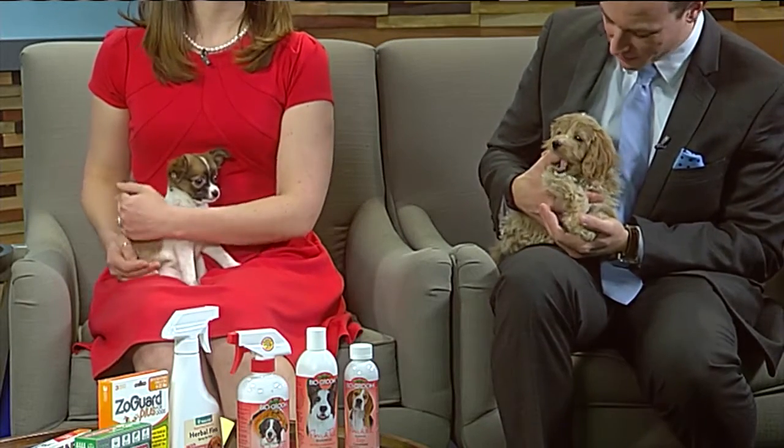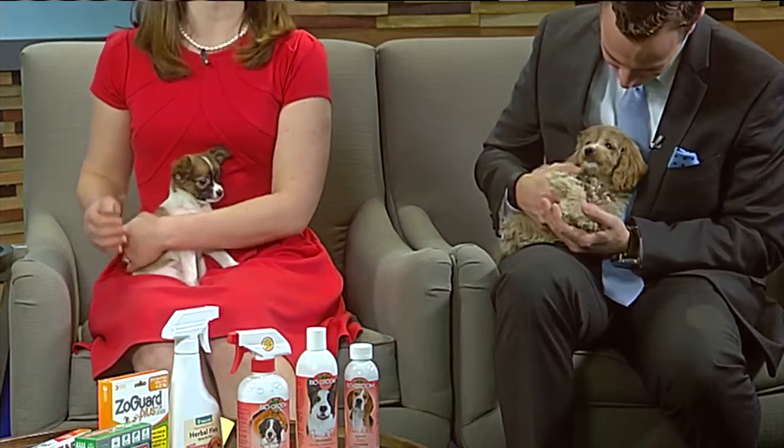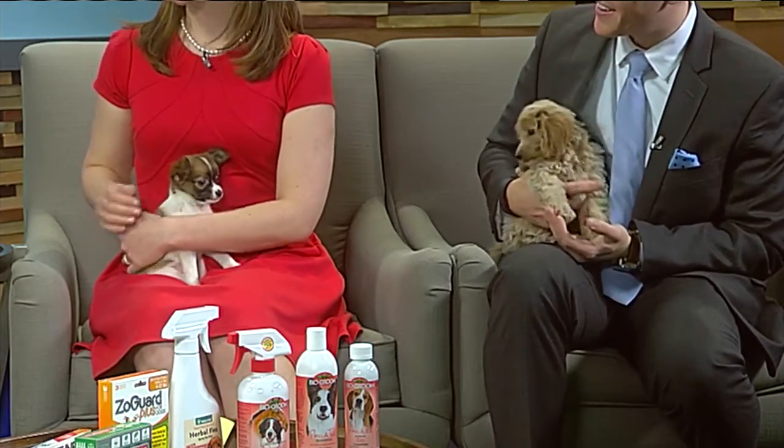This guy has stolen everybody's heart — and the tip of my thumb now. They're both so cute. Doing a little teething right now, that's what's happening.